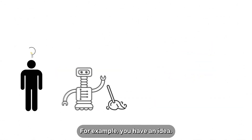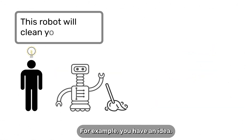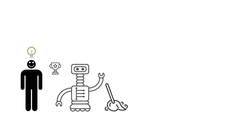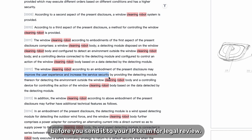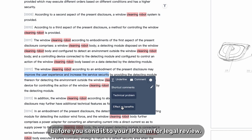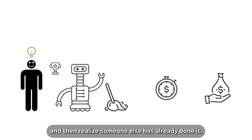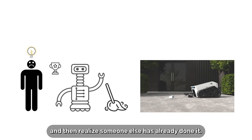For example, you have an idea. Of course, it's a genius idea — you've made it after all — but you need to validate it before you send it to your IP team for legal review. You don't want to spend time and money inventing and then realise someone else has already done it.